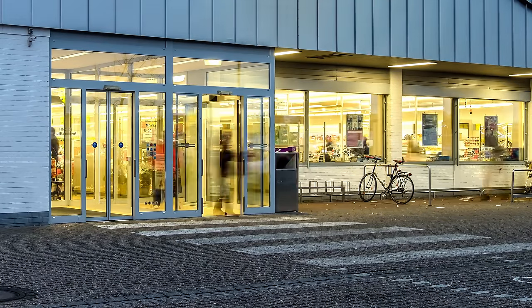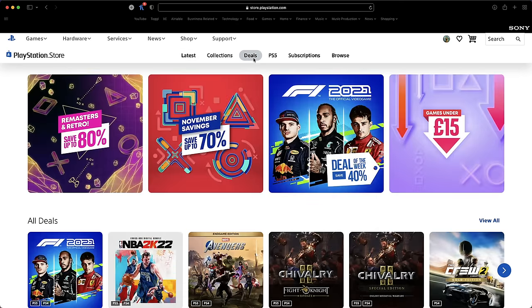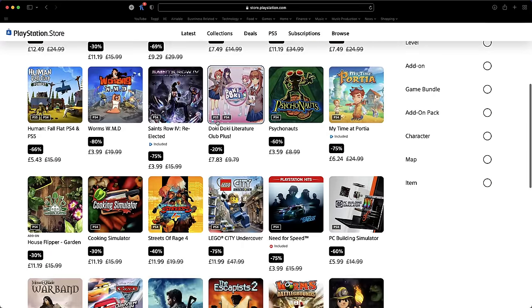A major benefit to owning the disc-based console is your ability to take advantage of deals found outside of the PlayStation Network. If you go to a local game store, supermarket, or second-hand sale, you can purchase a physical copy at a potentially really good price — something not available to digital edition owners. That said, digital users can still benefit from deals; the PSN store has deals running all the time, and it's worth checking back every couple of weeks. I've managed to amass a pretty good collection, although there's an argument about whether I actually own any of these games — it's more like a super long-term rental. Also note: if you buy a disc copy, you'll have to insert that disc every time you play, as an anti-piracy measure to stop you installing a game, returning the disc, and still being able to play.